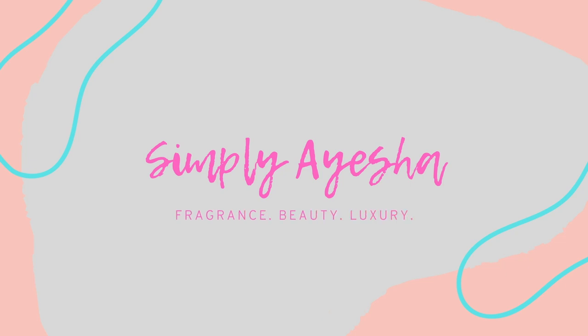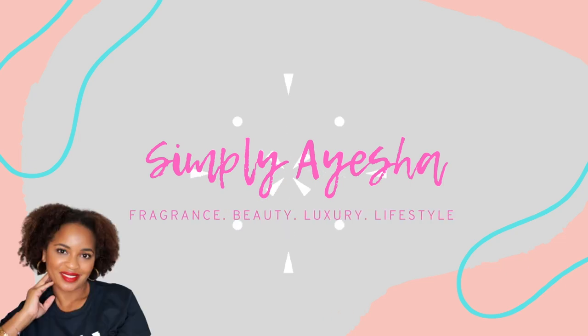Today I am back with a good old fragrance haul. Some of these I have worn and a couple I have not even smelled yet, so we will smell those together here on camera. Before we get into the fragrances, I want to quickly introduce myself for those who may be new here. My name is Ayesha. I make videos about fragrance, beauty, luxury, and lifestyle. If those are things you're into, please consider subscribing. And if you are a returning subscriber, hey y'all, welcome back to my channel.